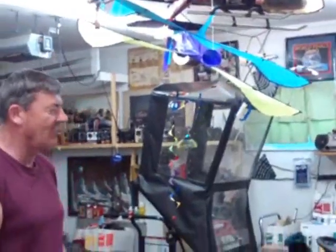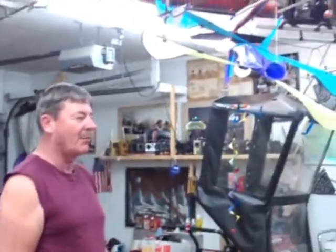When it's tilted in one direction, if you power it on and get some power there, it will go in that direction.